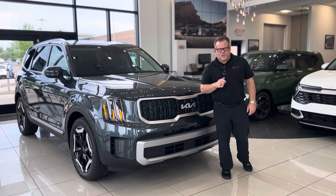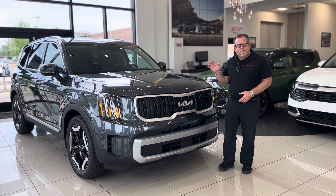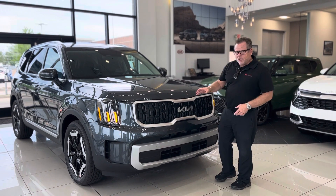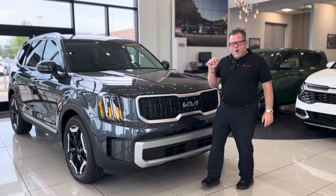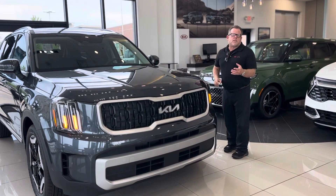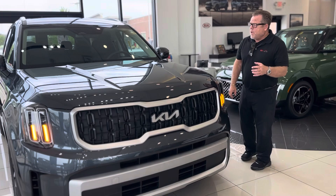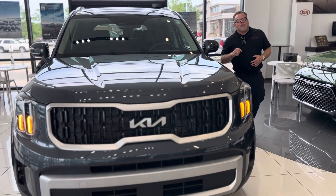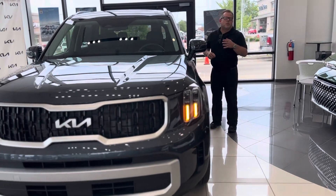Hi, I'm Mike Lazzipoli over at Russ Darr Kia Wauwatosa, and what I have here for you is the first 2024 Kia Telluride — you might know it by its amber running lights. They've changed just a little bit of cosmetics on this car, but for the most part it's the Telluride you've been knowing and loving since May of 2019, when they started off the 2020.